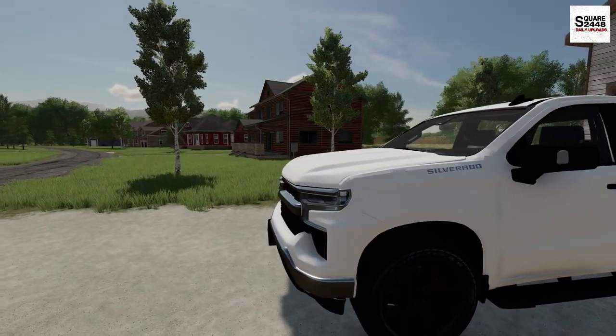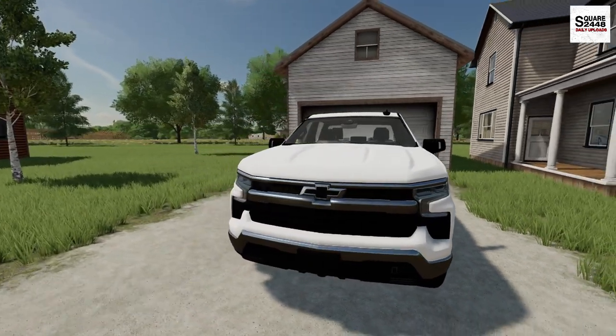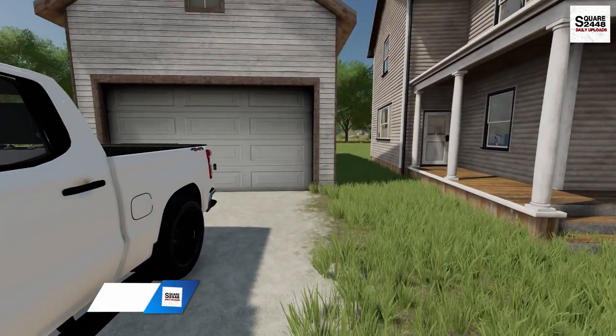This is a 2023 Chevy Silverado. This is a pretty sweet looking truck. I really do like the new look of it — it's pretty cool.